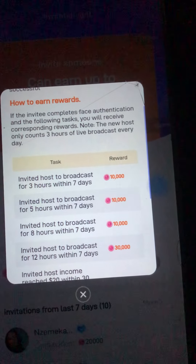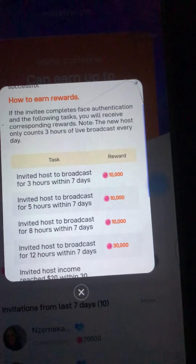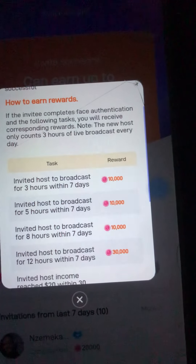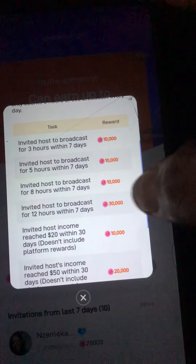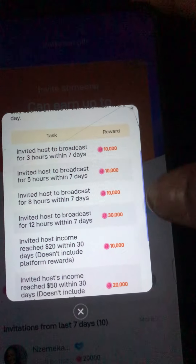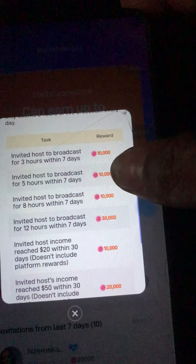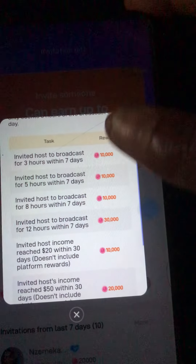Then invite host to broadcast eight hours within seven days — you get another 10,000 coins. So if you invite a person and within seven days they complete the task, for example you invite them on Monday, they register and do face authentication on Monday, and by Friday you should be getting your 30,000 coins. Now, invite host to broadcast within 12 hours within seven days — all of these rely on seven days. So make sure those people are performing all of these tasks, and you're going to be getting 60,000 coins, which is already six dollars, because each 10,000 coins is one dollar.